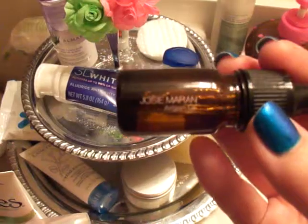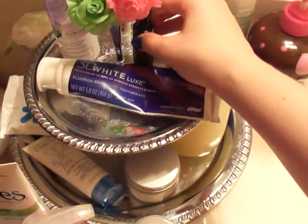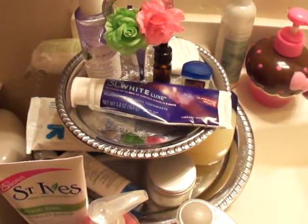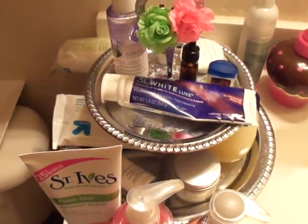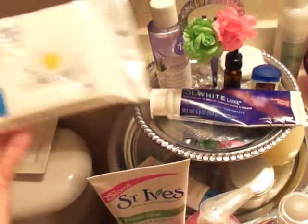I also have the Josie Maran Argan oil that I got in my Ipsy bag. I don't use it very often on my face because my face is already oily enough — it feels counterproductive. Someone said it's okay for oily skin, and it's alright, but it's not my favorite.